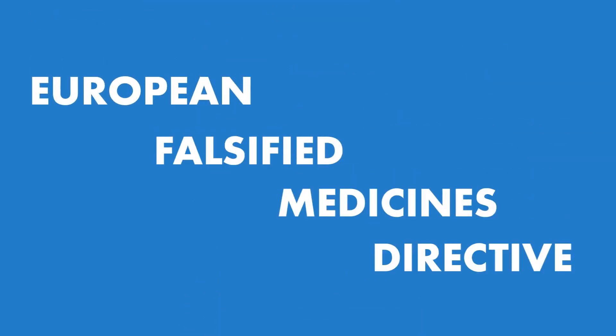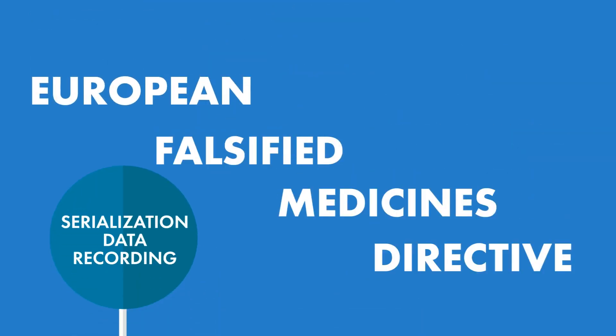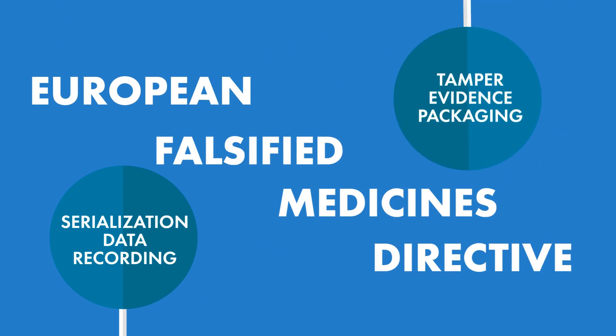The European Falsified Medicines Directive mandates that serialization data recording, along with tamper evidence packaging, be in place by February 9, 2019.